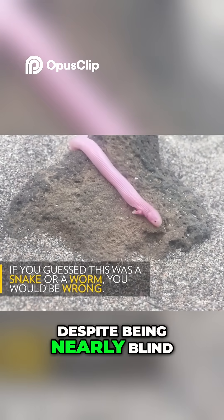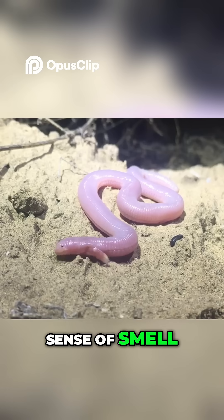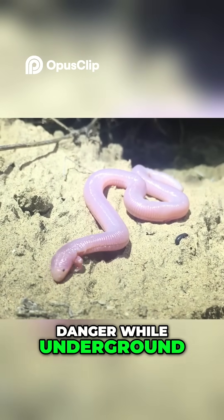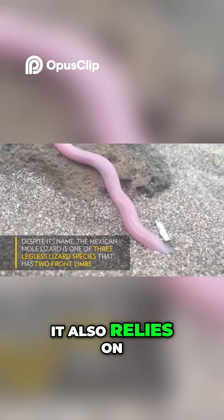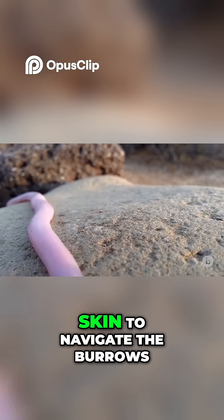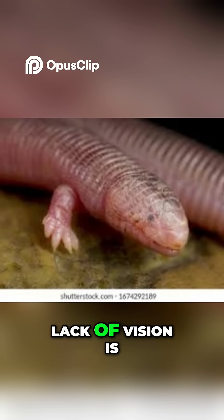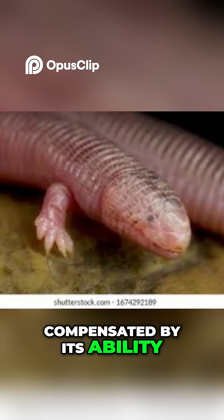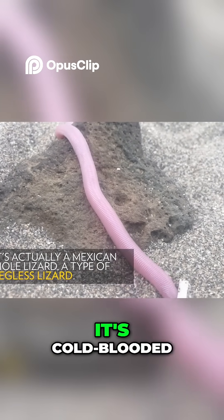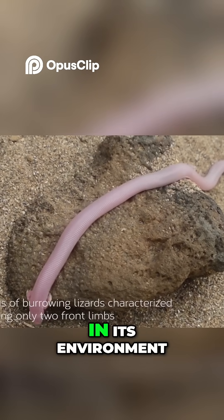Despite being nearly blind, the Mexican mole lizard has a remarkably acute sense of smell, which it uses to find food and detect danger while underground. It also relies on its tactile sensitivity, feeling the environment using its small limbs and skin to navigate the burrows. The Mexican mole lizard's lack of vision is compensated by its ability to sense ground vibrations, helping it detect predators and prey. It's cold-blooded, so it also uses thermoreception to seek warmth in its environment.